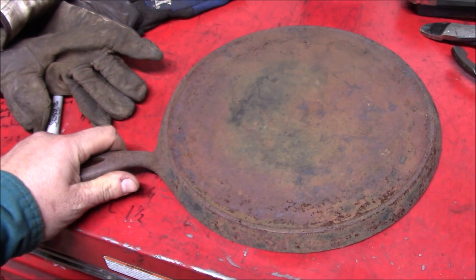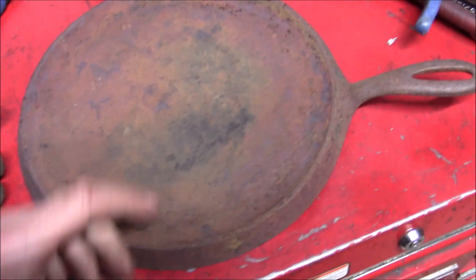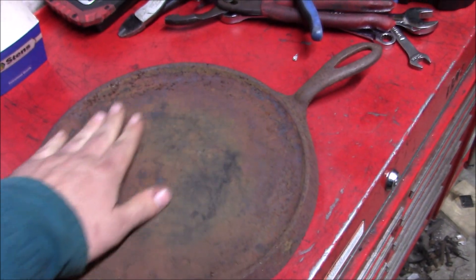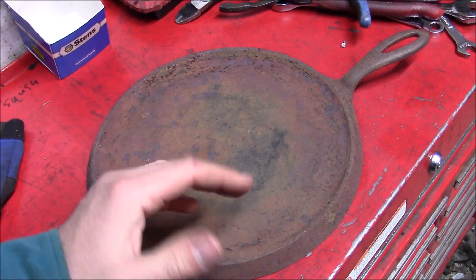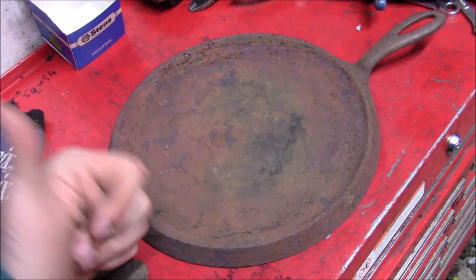Thus far, some of my best cast iron cookware has come out of the trash. I was dumpster diving one time and I found this immaculate, smooth as glass, 8-inch cast iron skillet. It was even pre-seasoned. I don't know who the heck would have thrown that out, but score for me.